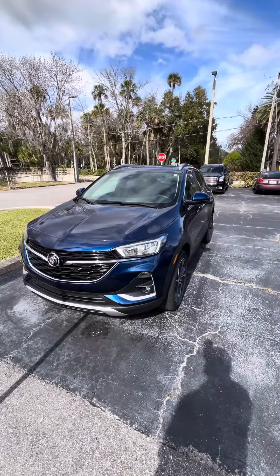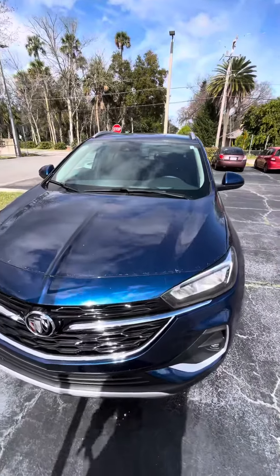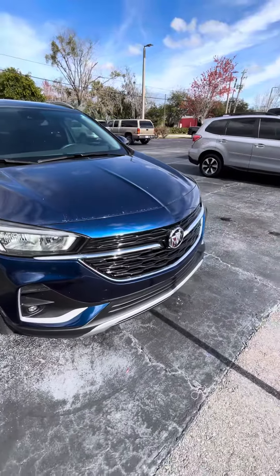Hello, this is Eric from Bucciados. Right in front of me I have this 2023 Buick Encore GX. Beautiful color, as you can see — fun, really good shape.